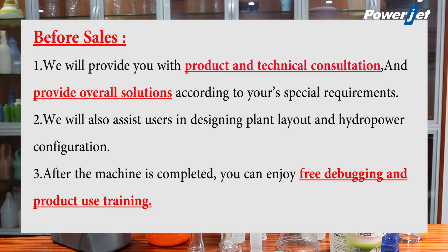3. After the machine is completed, you can enjoy free debugging and product use training.